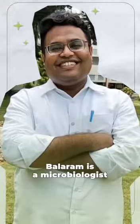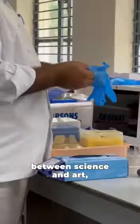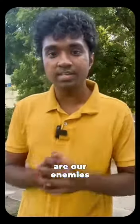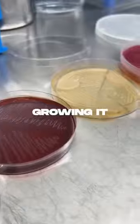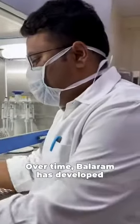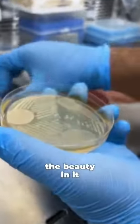Balaram is a microbiologist but he is also an artist. Instead of choosing between science and art, he decided to combine both of them. We think bacteria and viruses are our enemies, but Balaram spends hours with bacteria — studying it, growing it, caring for it, and also painting with it. Over time, he has developed a friendly relationship with bacteria as he sees the beauty in it.